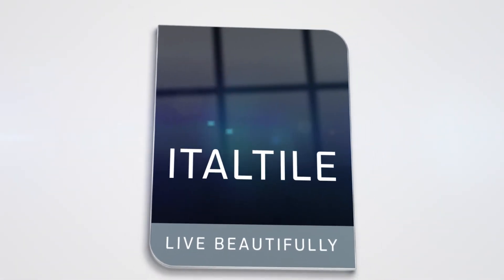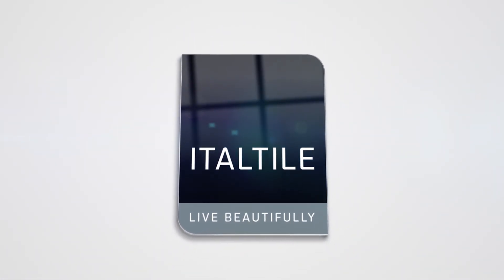Reflect your own personal style with the Black Shadow Rectangular Mirror, and its fresh take on an old classic.